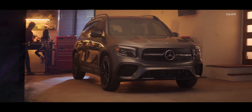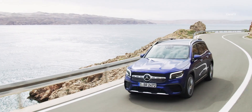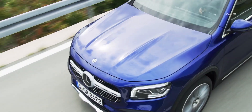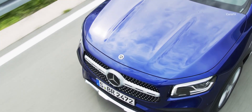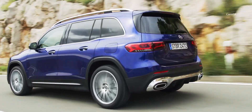As a luxury vehicle, the GLB is better executed than its rivals from Audi, BMW, and Land Rover. The Mercedes is comparable to these crossovers in metrics like gas mileage and acceleration, but feels a bit more refined and special. It also offers the best infotainment setup in this segment.